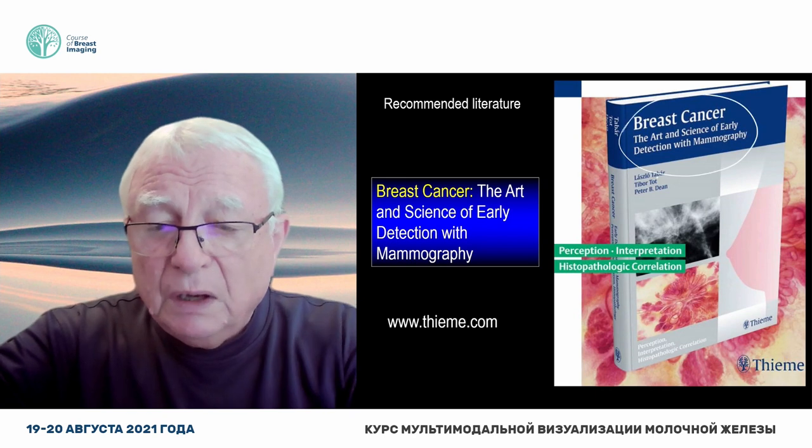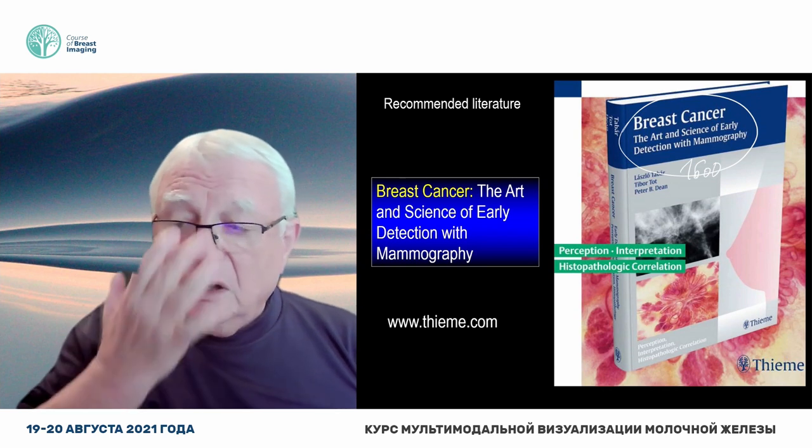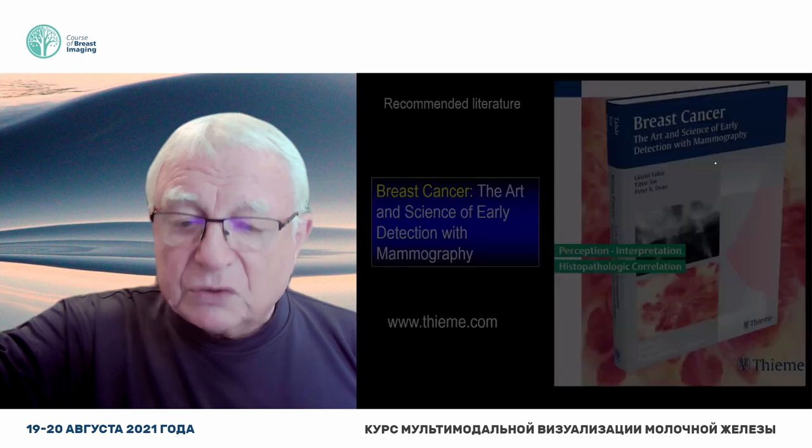We wrote about this. If you have this book, we have 1,600 pictures and 150 pages written about these mammographic parenchymal patterns.